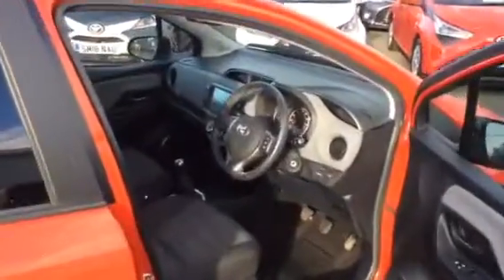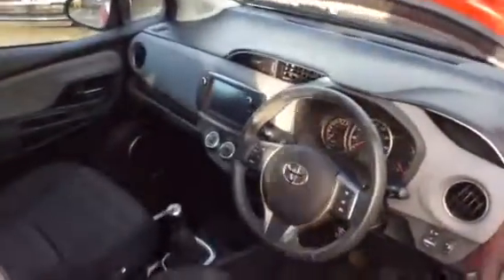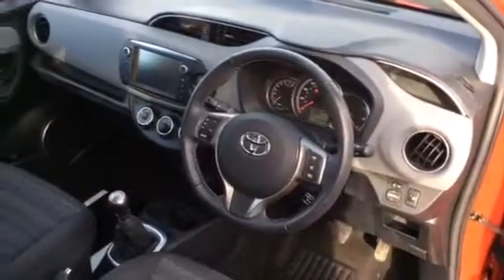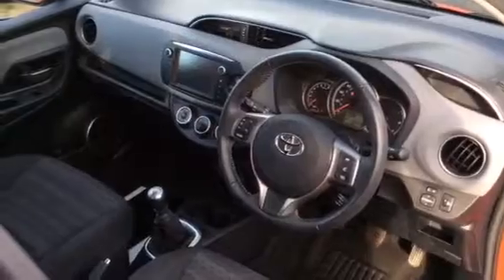The car was originally sold by us, has been maintained by us, and has just received its service by us also. It has 32,333 miles on the clock.